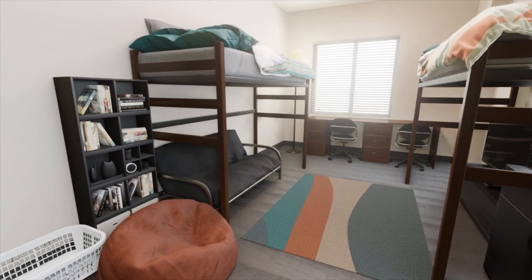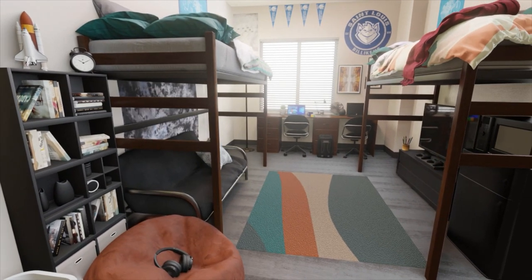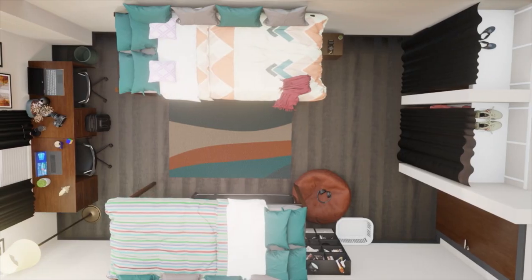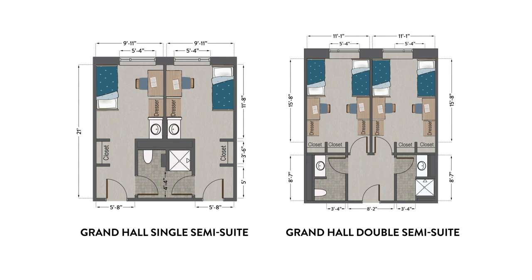Don't forget lighting, rugs, wall hangings, and other things from home that will make your room your own. Blinds come with the room, but there is also space in the windows to mount curtains with a tension rod if you like. Individual dimensions of rooms will vary based on their configuration, so check the floor plans at slu.edu for general measurements.